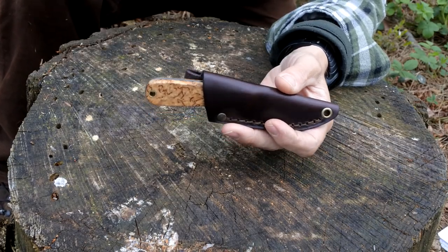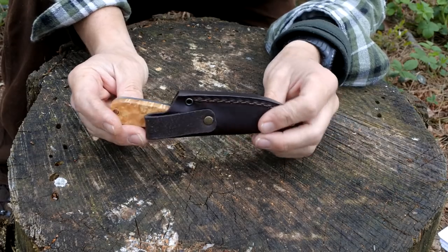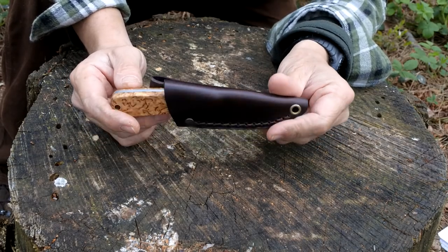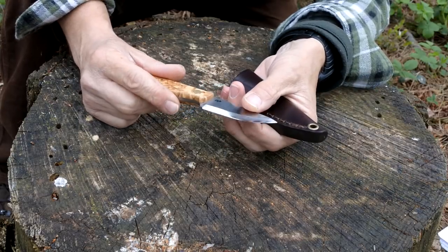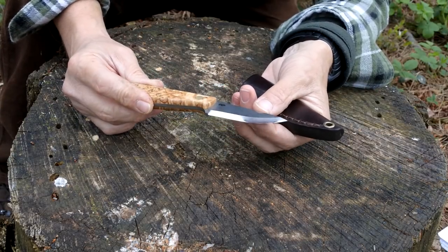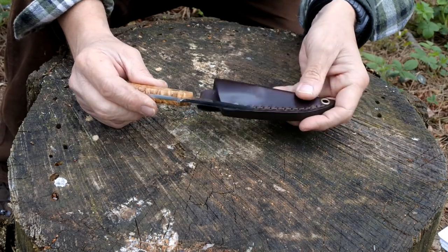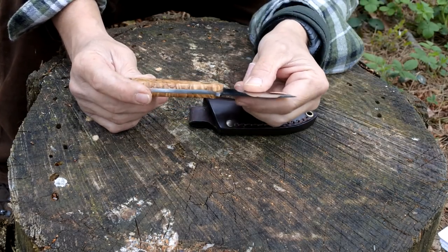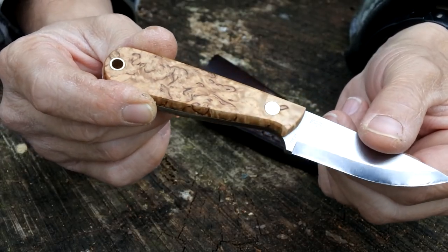The first thing we'll start off with is the little knife. I've had this for around about just under 12 months - I purchased it last summer and I've been very happy with it. This is the Enzo Necker - I think it's called the Enzo Necker 70. I do like Enzo knives; I was looking at the Trapper, but this one here is a nice compact little fixed blade. Full tang, so a nice sturdy little knife.